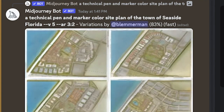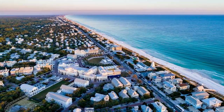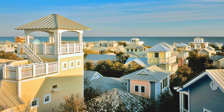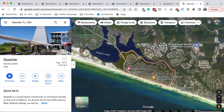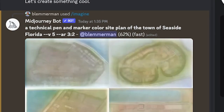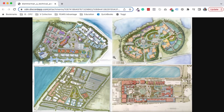I wanted to know if Mid-Journey AI could help me design a new urbanist town like Seaside, Florida from the 1980s. The results from this experiment were mind-blowing. Here's where Seaside is located — it's in the panhandle of Florida. This is the original new urbanist town, and we're going to jump into Mid-Journey AI to see what it does.